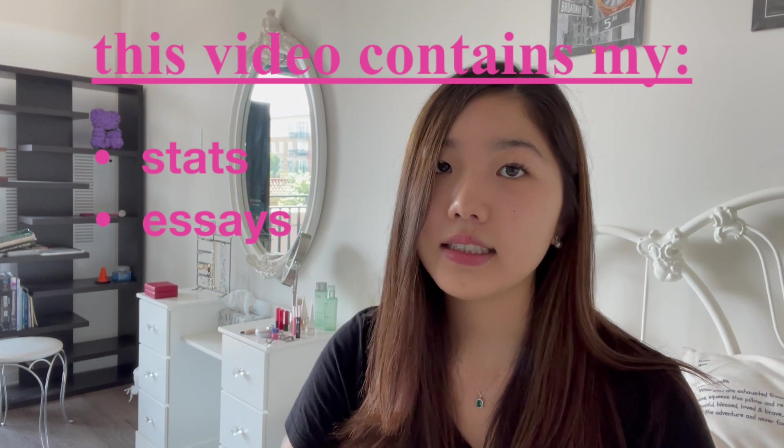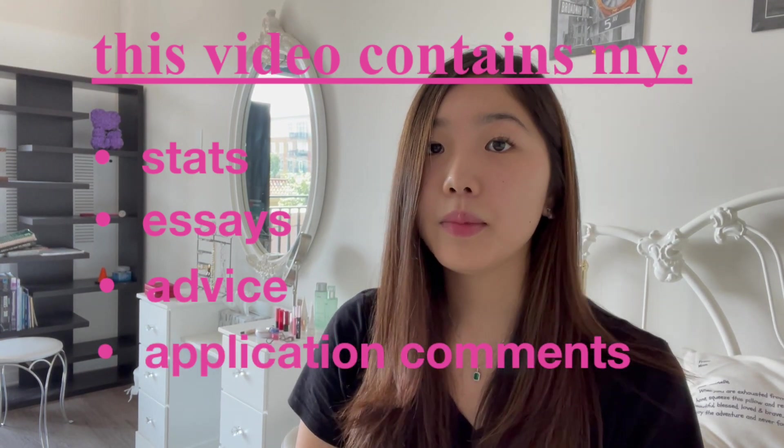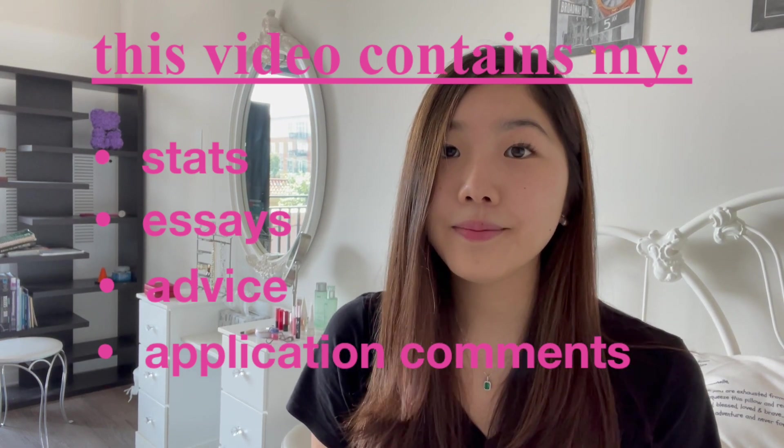I'll be sharing my stats, essays, and some advice for students looking to apply to the program, along with comments I received from admissions officers about why they selected me. Disclaimer: stats aren't everything. It's really more about your whole personal story of why you want to go into medicine. Don't focus too much on the stats, but I know people like seeing other applicants' stats. There are some stats that carry more weight in your application, and I'll talk about that too. Now I'm going to pull up my laptop and show you my stats and my whole application.